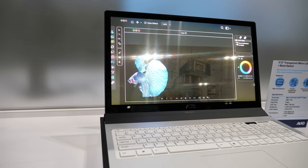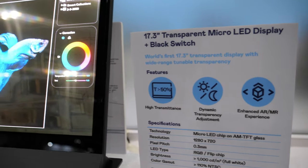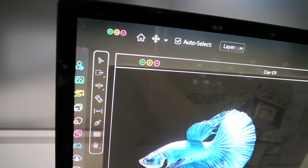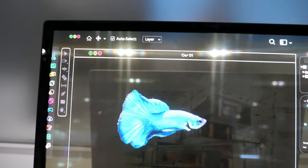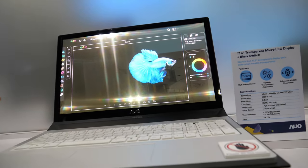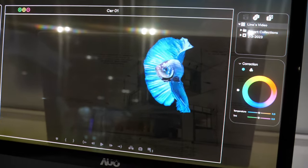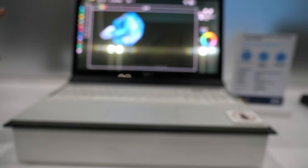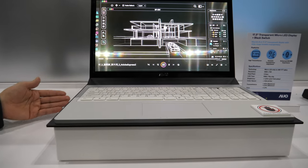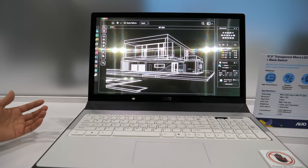This one is our transparent monitor application. Currently the transparent transmittance is about 50%. If you don't want to see content in front of you, you can turn on the EC control — the background will become darker because we have an electrochromic film.